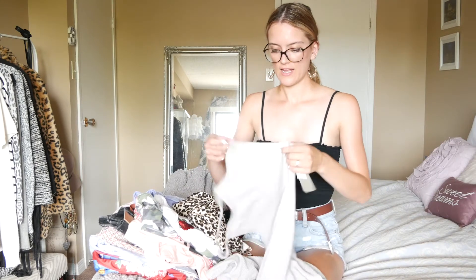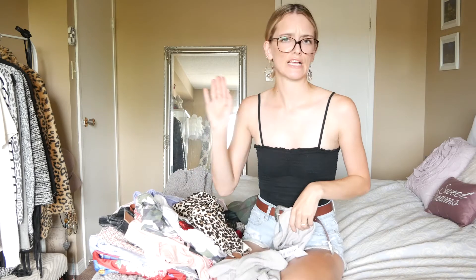I'm gonna start with this top right here — this black tank top. I got this one from Brandy Melville and I love it, it's so cute. I just love the simplicity of it and you can wear it with basically anything, so it's really cute.